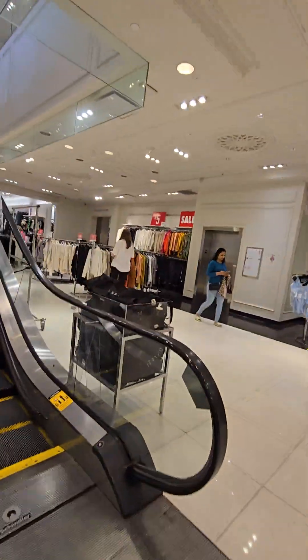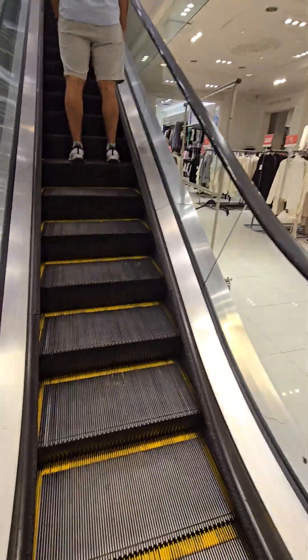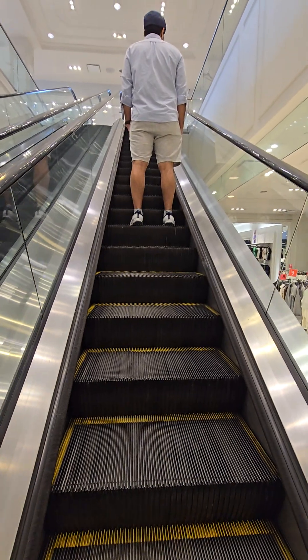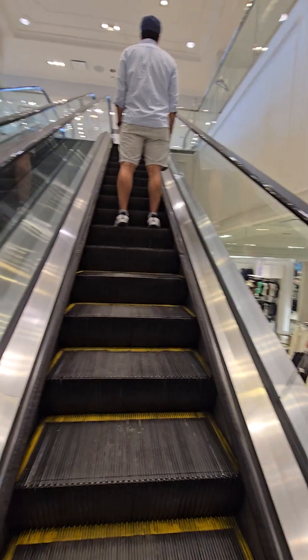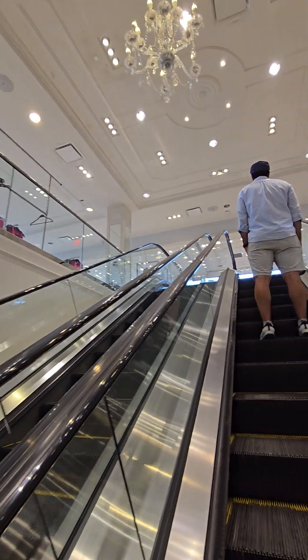Schindler escalators, and there's the elevator. It kind of looks like the vortex elevator. It's in Forever 21 at The Streets at Southpoint in Durham, North Carolina.